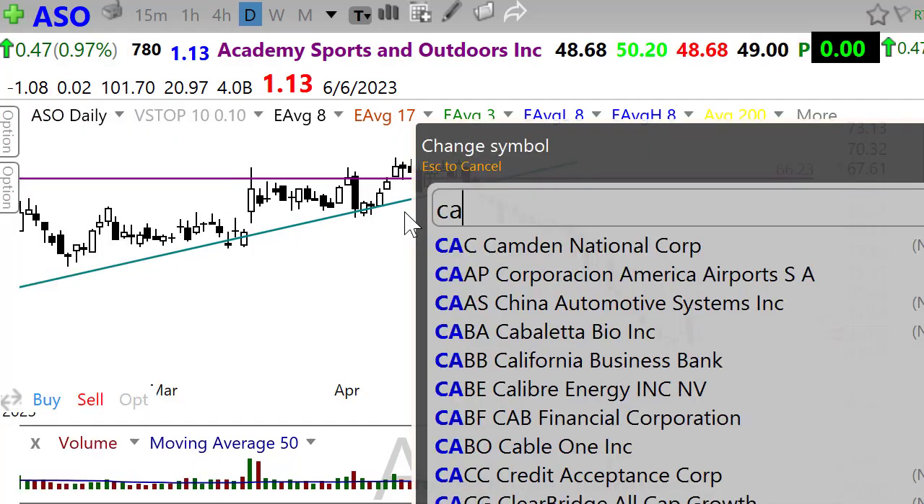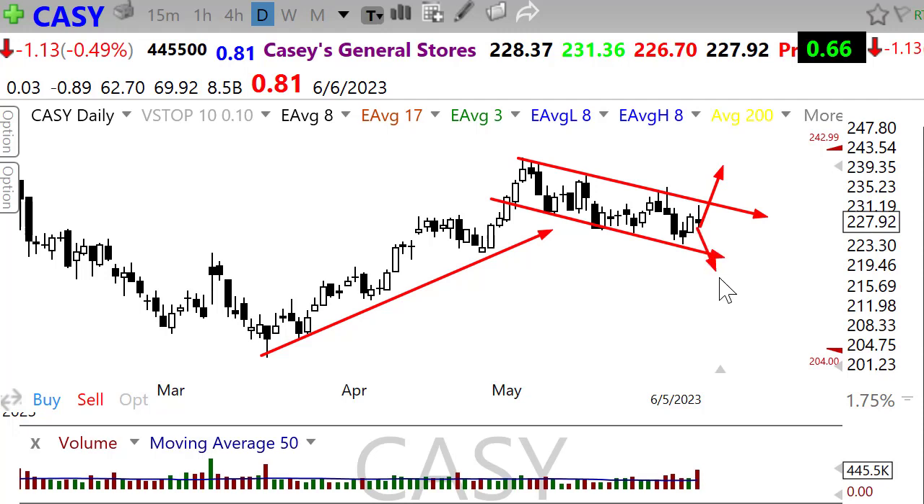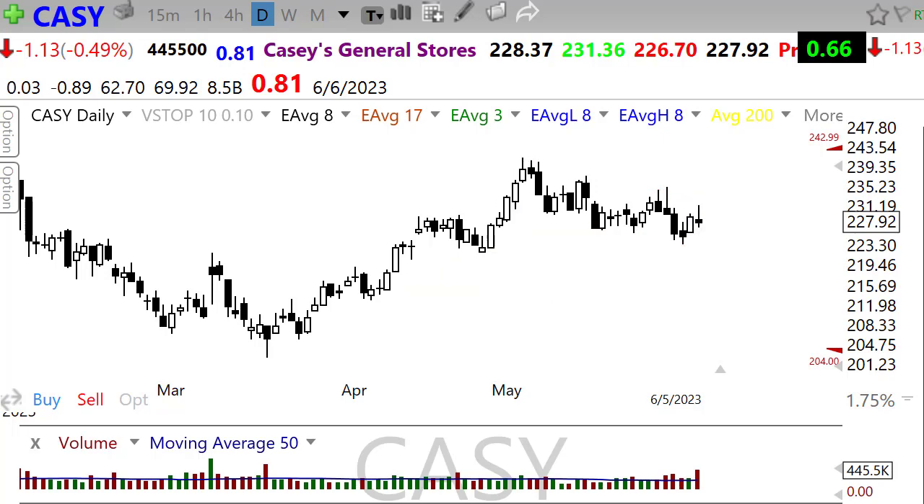Take a look at Casey's General Store — a nice little rally, but we're kind of moving in a little bit of a channel to the downside. That could be a bull flag if we can get enough boost from the earnings report, but it could also create a problem if we break below that little channel — so watch that one today on its earnings report.